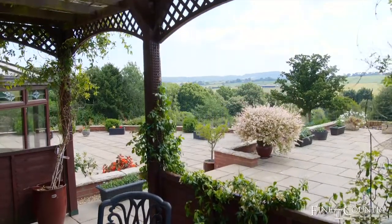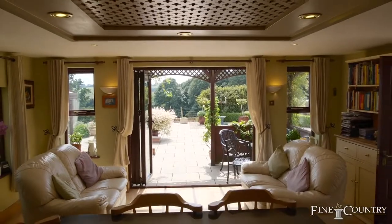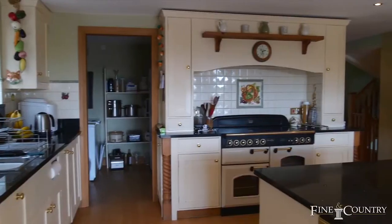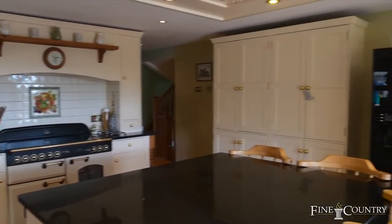Only by inspection can you really appreciate the quality and finish within this lovely property. The kitchen, as ever, is the heart of the home, with a breakfast area, range cooker, and larder storage off.